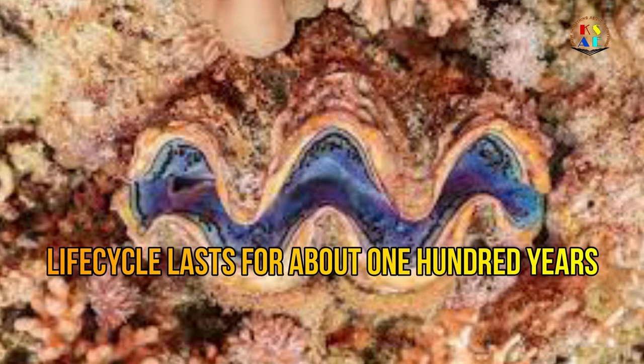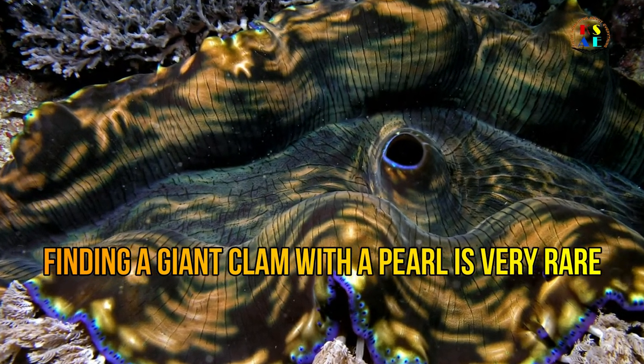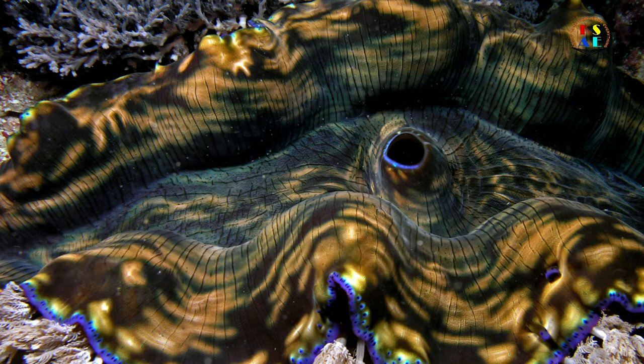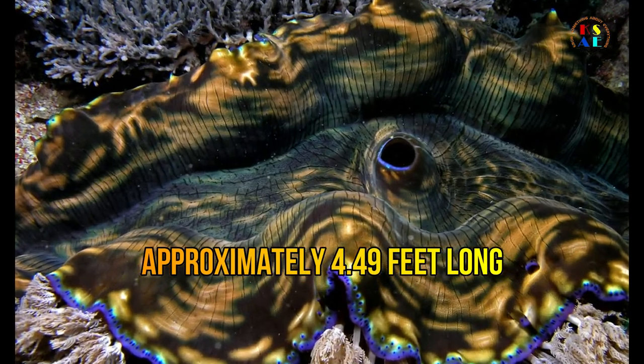The giant clam life cycle lasts for about 100 years. Giant clams tend to have a pearl within them; however, finding a giant clam with a pearl is very rare.